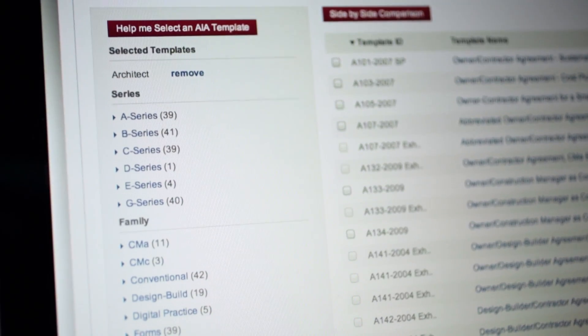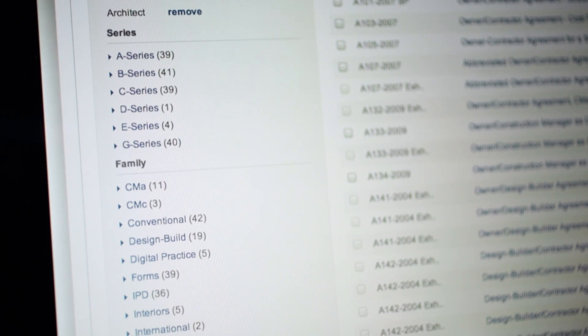Choose from over 180 of the most widely accepted forms and agreements in the industry, and edit them with ACD5's simple, user-friendly interface.